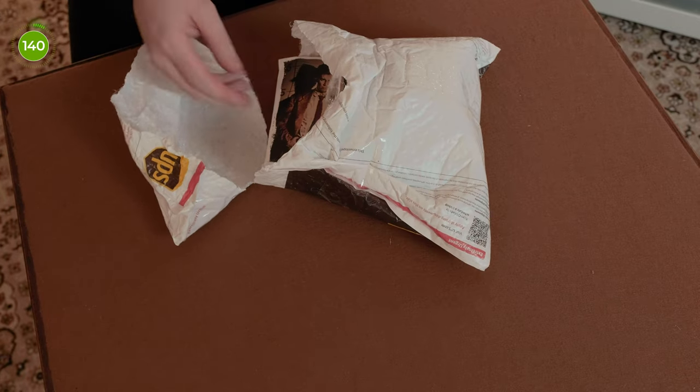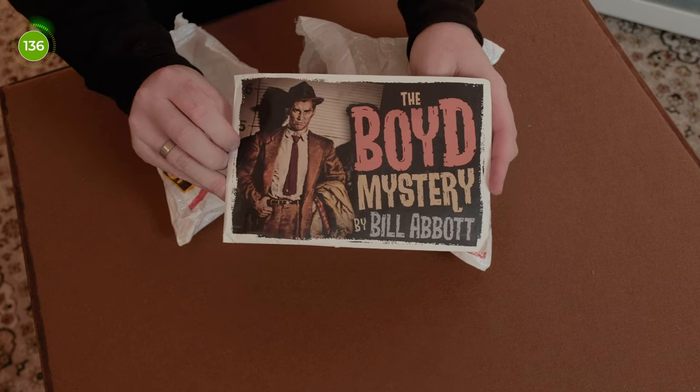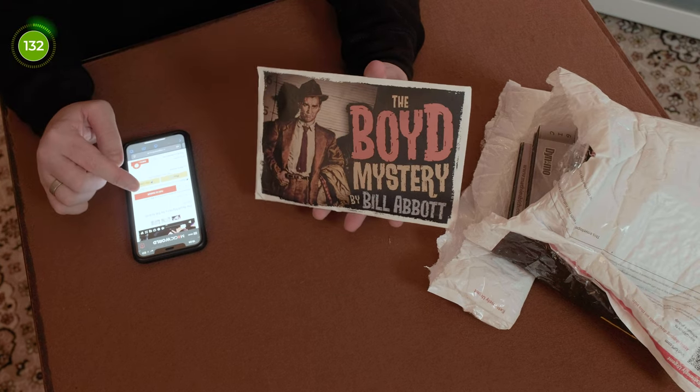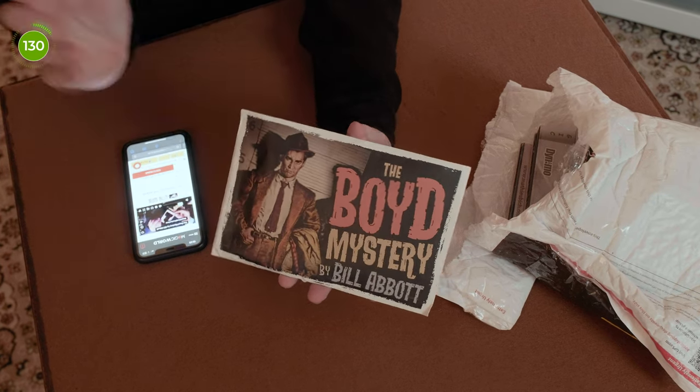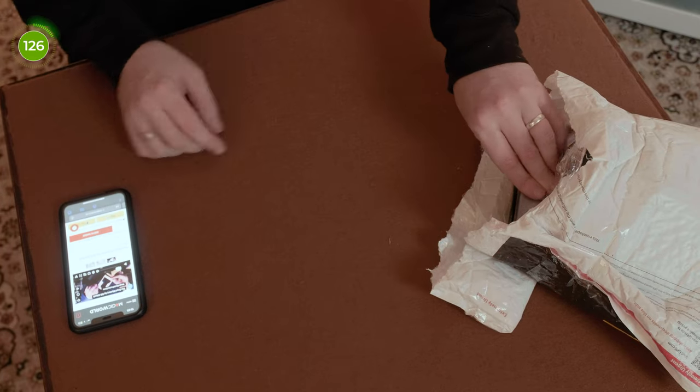Here's the first item — the Boyd Mystery by Bill Abbott. This one is £65 on the Magic World website, which is quite interesting. Looking forward to trying this one out.